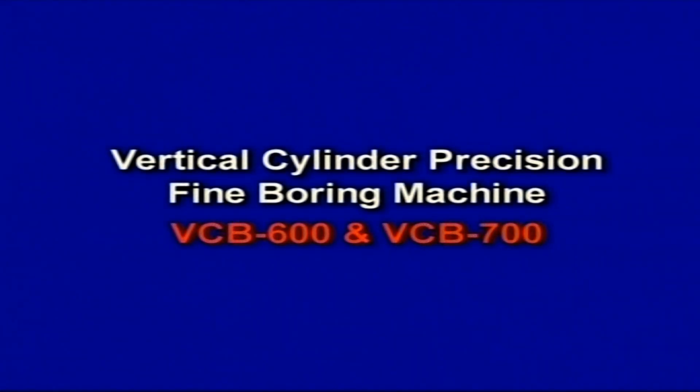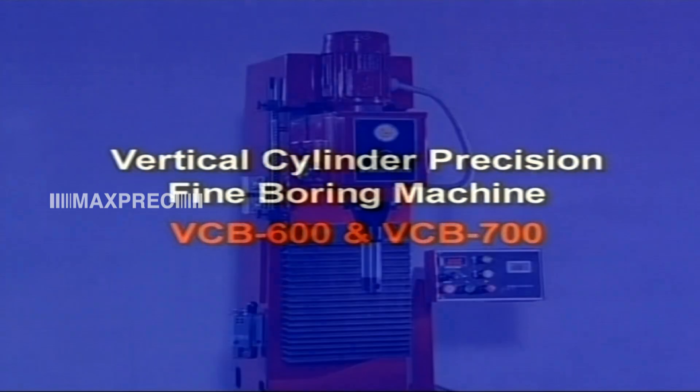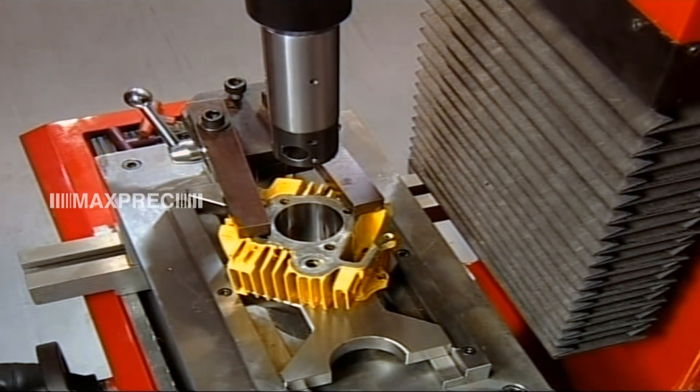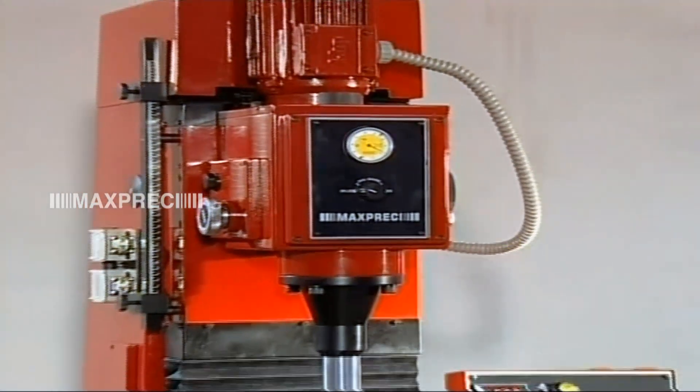Vertical Cylinder Precision Fine Boring Machine VCB600 and VCB700. This smaller size fine boring machine admirably suits the rebuilding requirements of the two wheeler and the three wheeler segments.